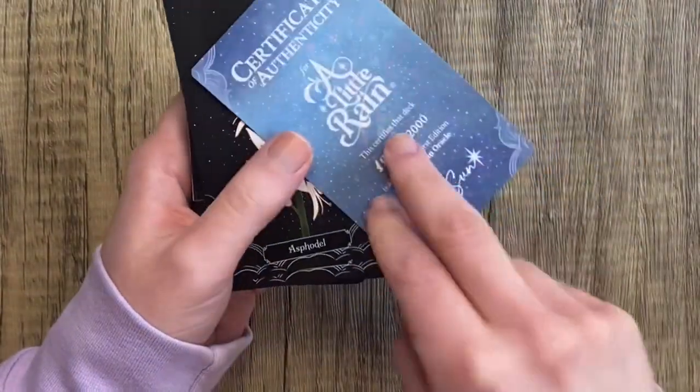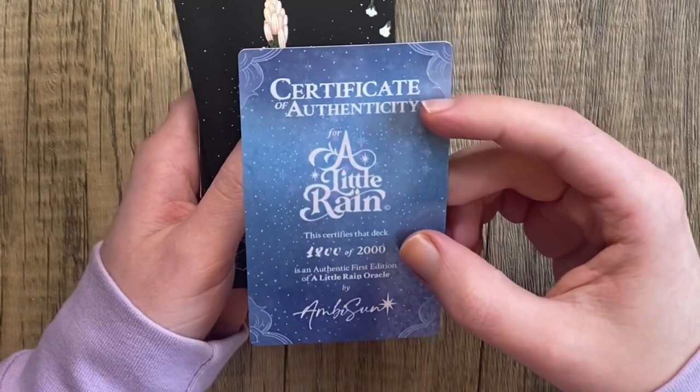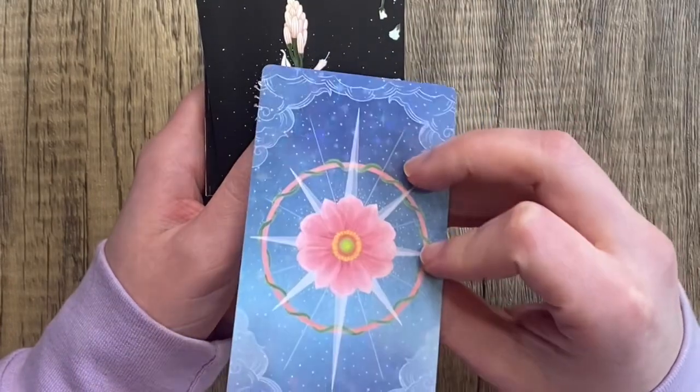It also came with this really pretty little Certificate of Authenticity, which has holographic sparkles on it. This is number — I think that's 1800 of 2000. It's so pretty.